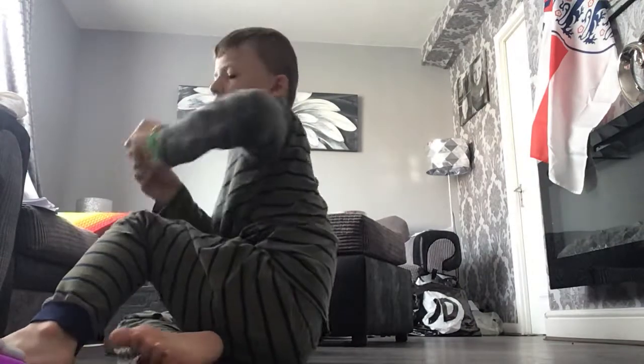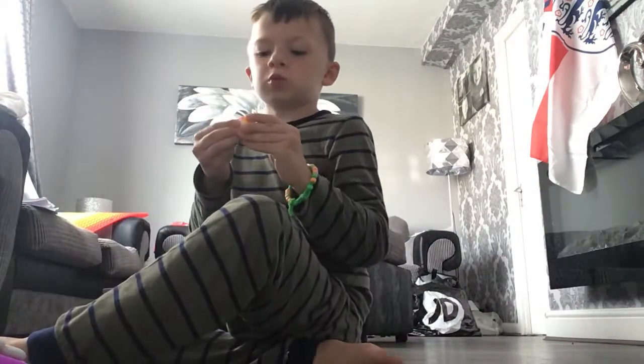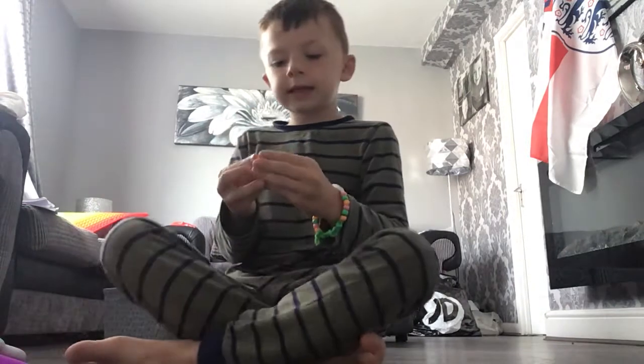Look at this — now this puzzle ball. That's so cool, it's so cool!